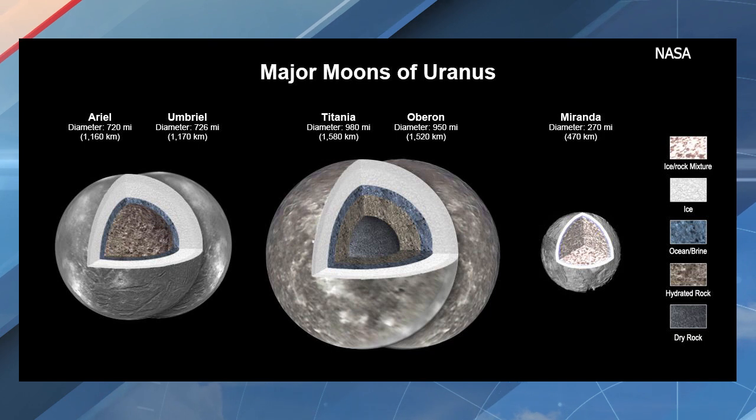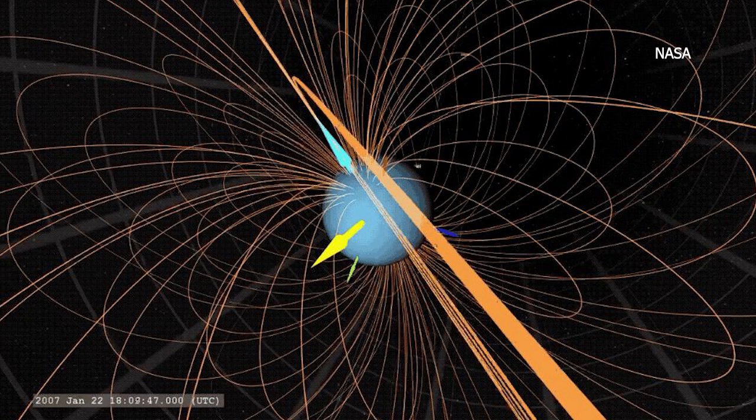The recent modeling that's been done seems to indicate that there are four moons at Uranus that could also have oceans underneath the ice crust. It's not sunlight that's heating these moons — it turns out it's tidal forces.